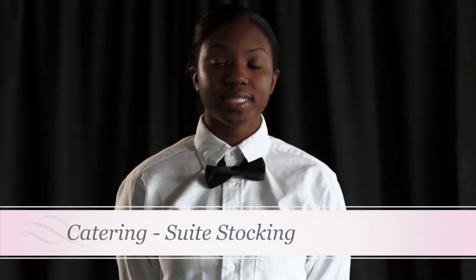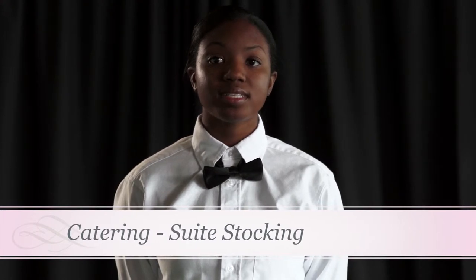Hello, my name is Mariah. Let's take a few minutes to learn about suite stocking. Suite stocking consists of supplying every suite on the 6th, 7th, and 8th floors with the necessary supplies, equipment, and beverages for game day.